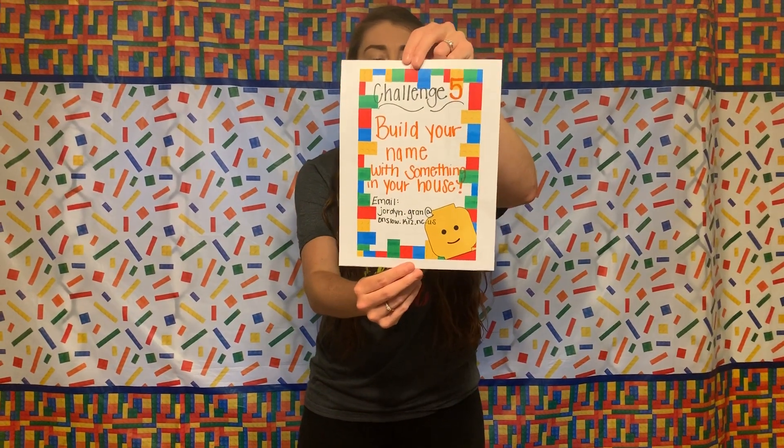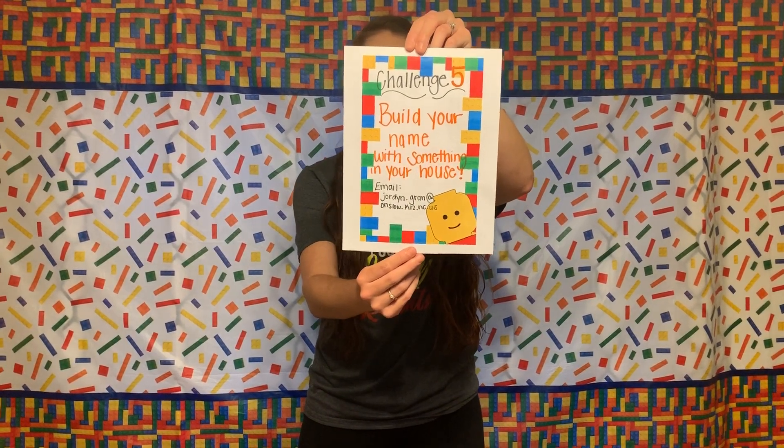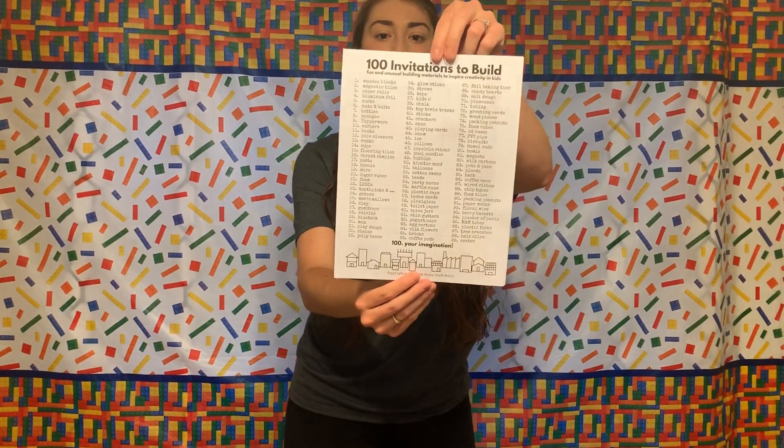Challenge number five says to build your name with something at your house. When I say build your name, like always, you can draw it or build it. If you choose to build it, I have this cool little worksheet that has a hundred invitations to build — it gives you a hundred different examples on what to build with. There's wooden blocks, Legos, rocks, pillows, and some really funny ones like marshmallows, grapes, and crackers. But it's really up to you guys on what you want to use.